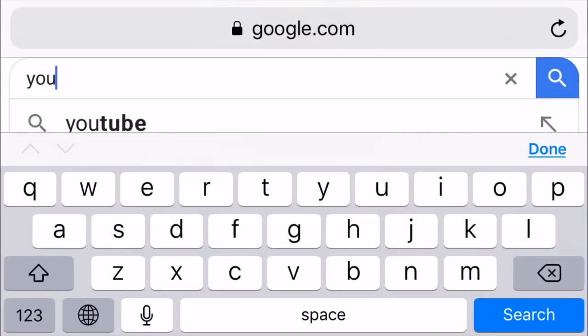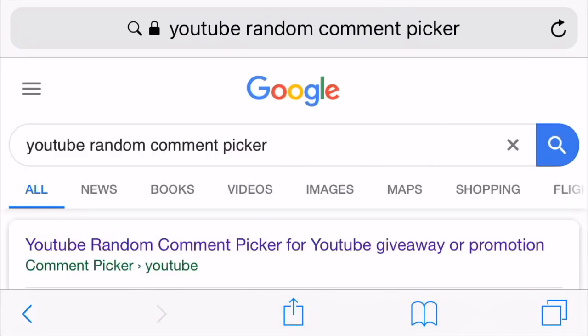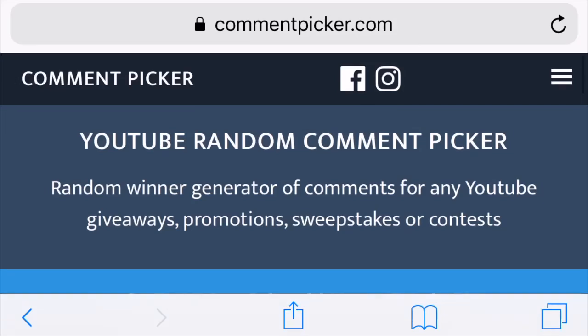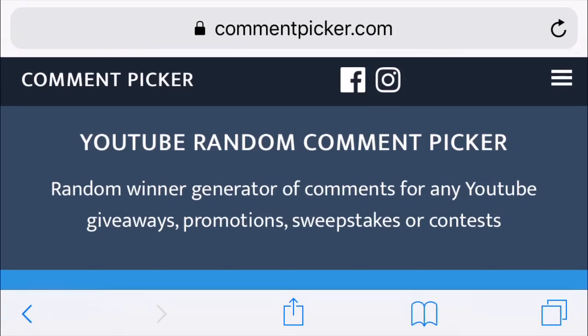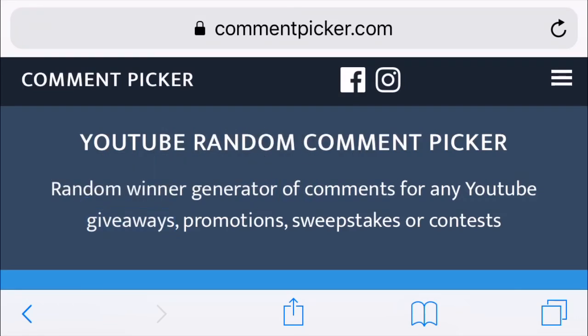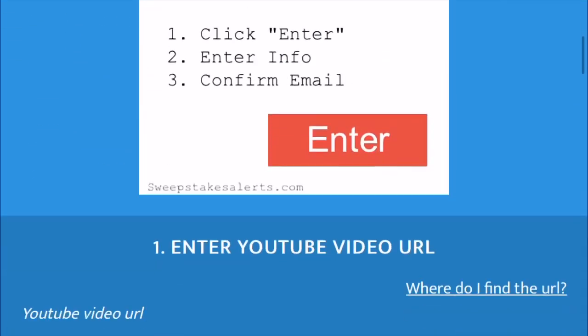I'm going to use Google and search up 'YouTube random comment picker.' This website is good — when you want to do web giveaways, sweepstakes, or whatever, use this website. It picks a random comment to pick a winner.